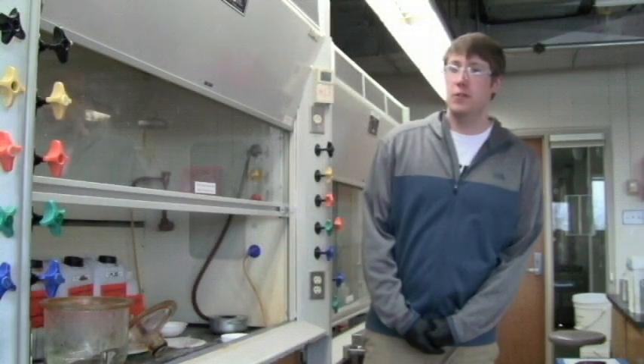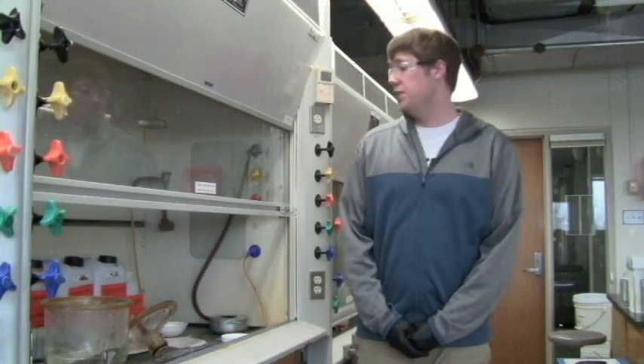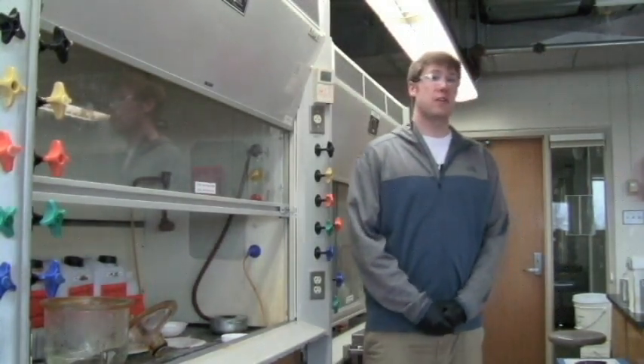Now that you've finished with the experiment, it's almost time to go home. Before you leave, you should make sure to take your waste and dispose of it in the appropriate hazardous waste container. If you have any question about which container to use, find your TA or lab professor and they'll help you. Once you're done disposing of your waste, go back to your lab bench and clean up any messes there. Additionally, you should clean up anything you may have left behind at any balances. And finally, if you rented something from the stock room, make sure that you rinse it out, clean it, and return it to the analytical lab. Thank you for watching and enjoy your lab.